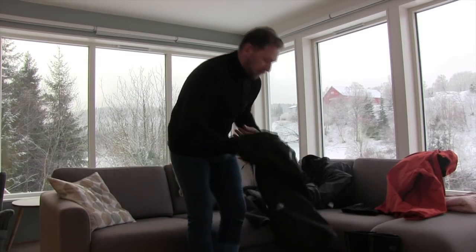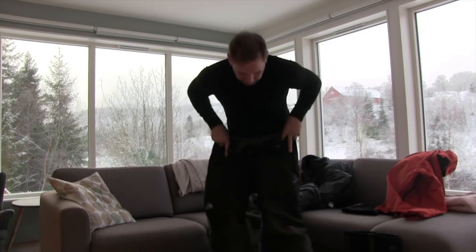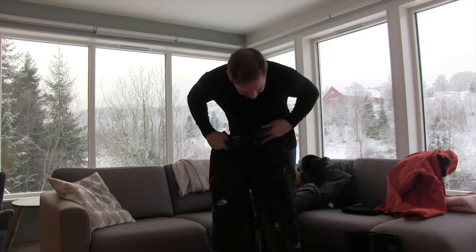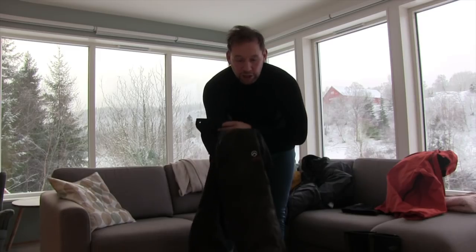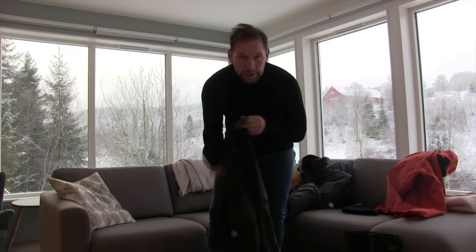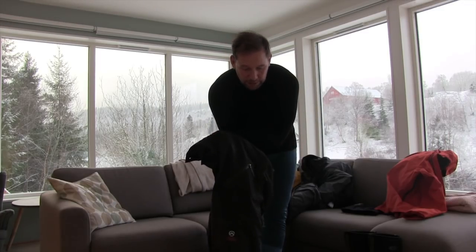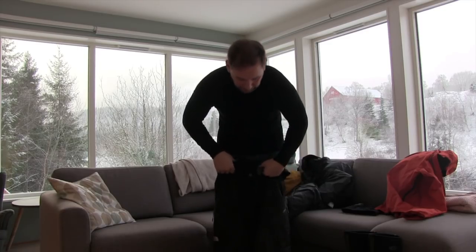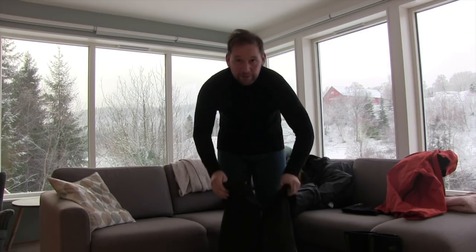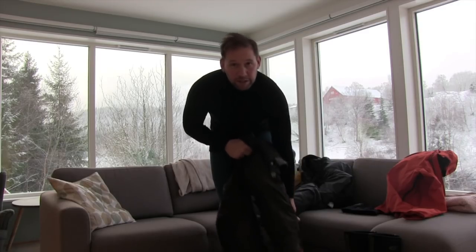Moving on, next is my trousers — waterproof, windproof trousers. These are from North Face Summit Series. I don't really know what that means but they're waterproof, insulated and quite lightweight. Got a few different pockets on them. I usually buy my stuff second hand — these were second hand. I think they're made for skiing. They were 50 quid second hand. I've had them a few weeks now, no problems with them — been out in some rain and some snow, kept me dry and warm.